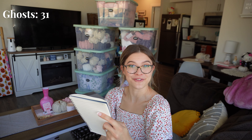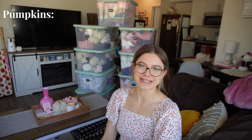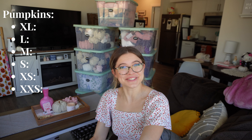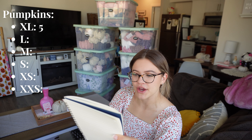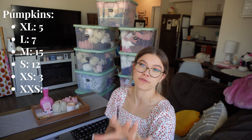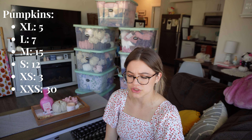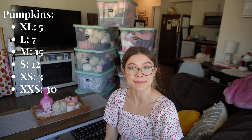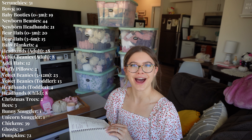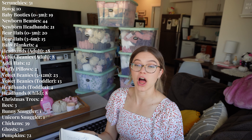I've got 31 ghosts — pretty proud of those. For pumpkins I have so many different sizes: extra large (5), large (7), medium (15), small (12), extra small (3), and extra extra small velvet ones — I have 30 of those and a free tutorial on the YouTube channel. So I've got a decent number across all sizes. If I have time I could probably make a couple more pumpkins. And yeah, that is my inventory — I'll tally it all up now.